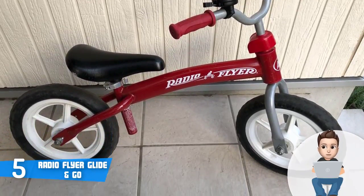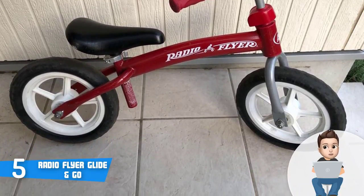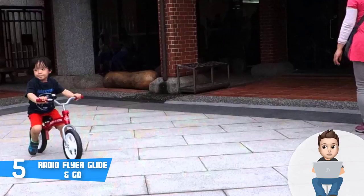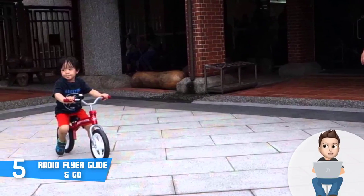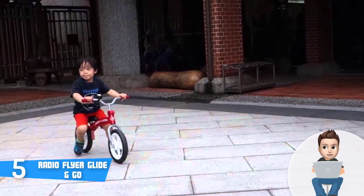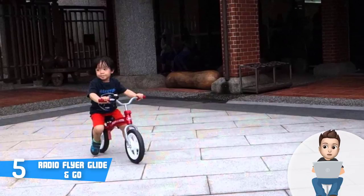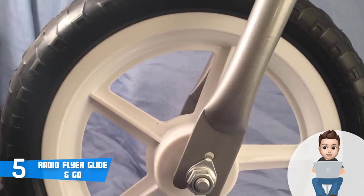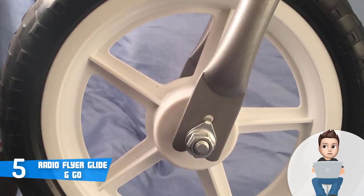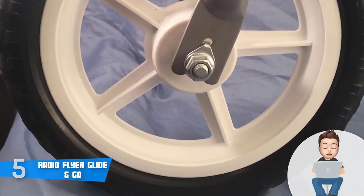On the right handle you will find a ringing bell which, according to numerous parents, is handy since their kids love to use it and it increases the safety of the children. At the bottom there are two non-inflatable rubber tires that do a really good job of transferring the shock impact, so your child will have a higher level of stability as it learns how to find the right balance. If you're looking for an inexpensive yet quality balance bike, this is the right one.